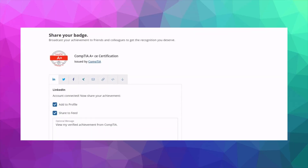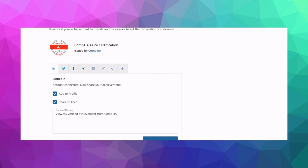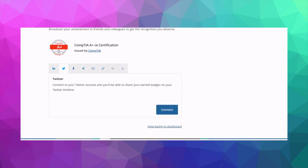Once you pass the certification, you will most likely receive an email from Acclaim congratulating you on your recent accomplishment, allowing you the ability to share your accomplishment on several social media platforms. One of the best ways to acquire job opportunities is through your social network.